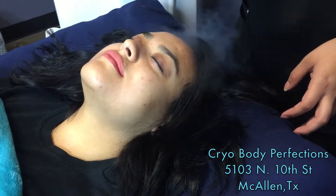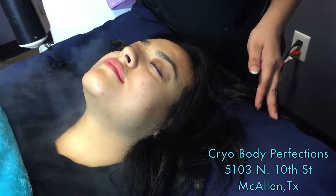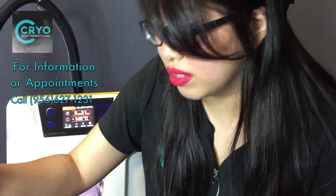It can help with migraines or any sinus inflammation you may have. And when I get a migraine behind my eyes, those are the worst — so I do it for about two minutes and it feels so good.